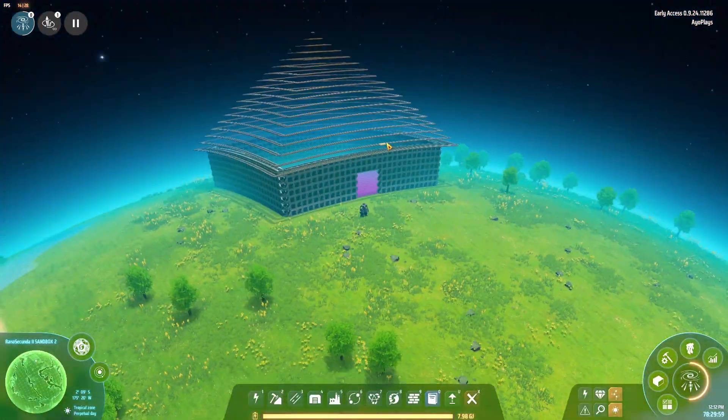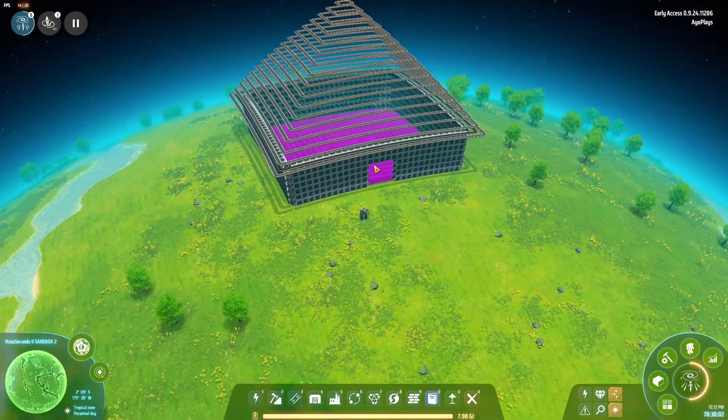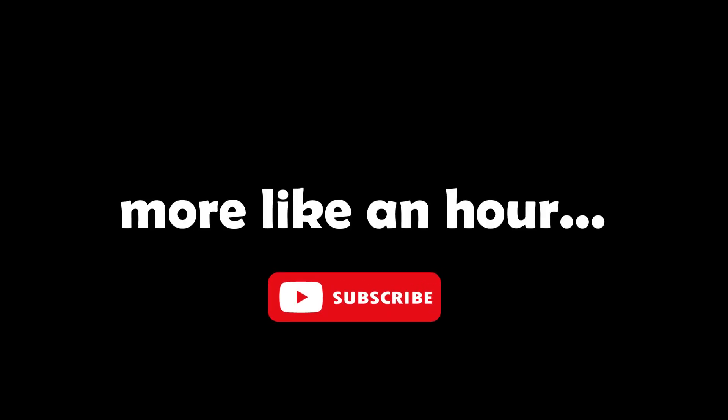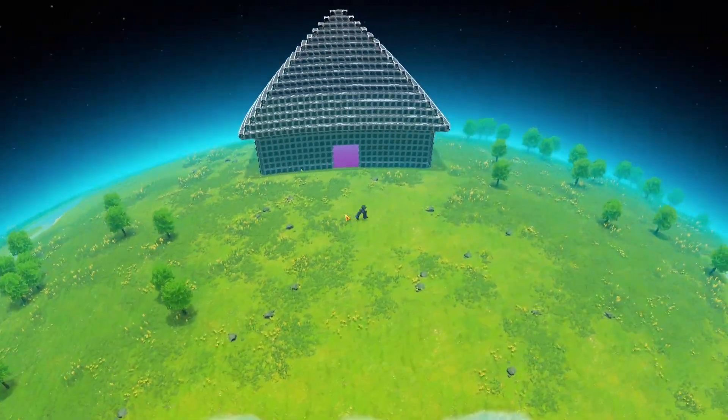We got our roof complete. Now we have to do the most painful part — placing the traffic monitors. Wish me good luck, see you in a minute. And here is the complete house. Is it complete though?